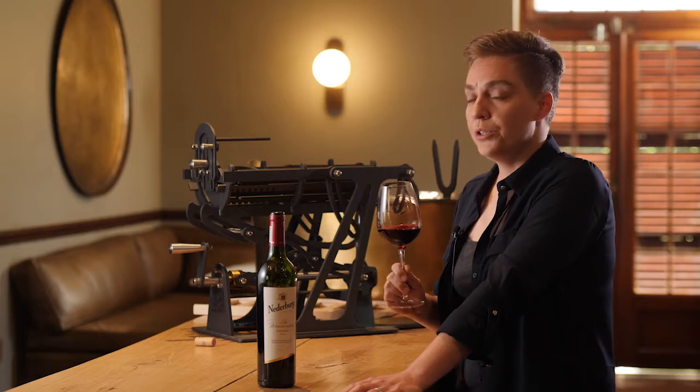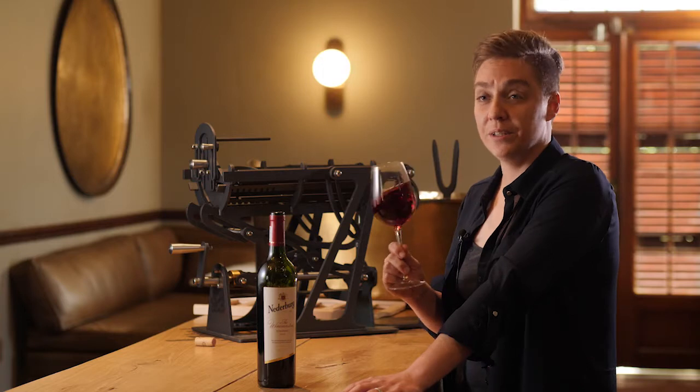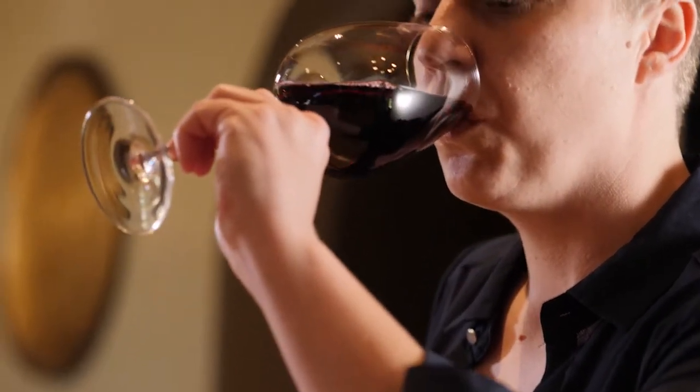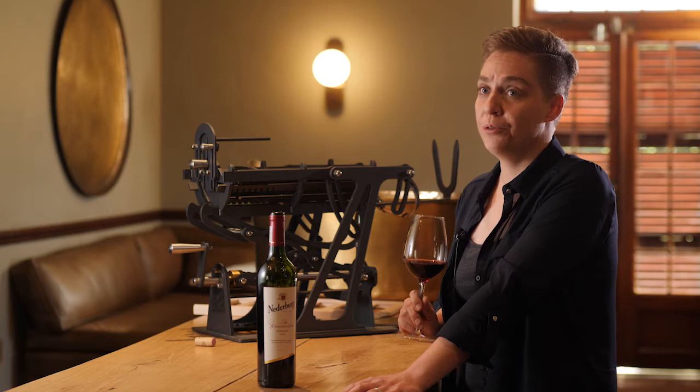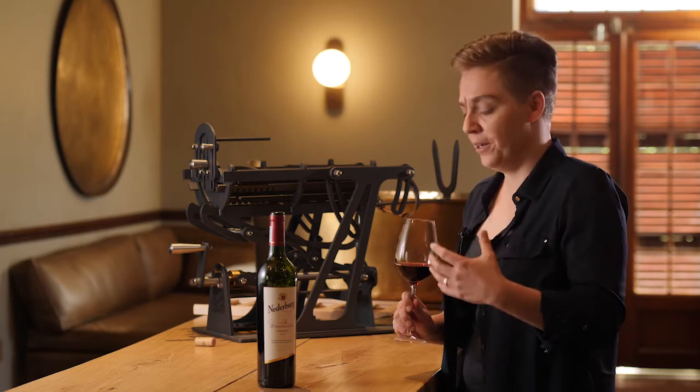On the nose it boasts flavours of red plums, juicy red berries and even a hint of vanilla spice. And it absolutely bursts with ripe fruit flavours on the palate. Elegant, soft tannins really make for a very enjoyable drink.